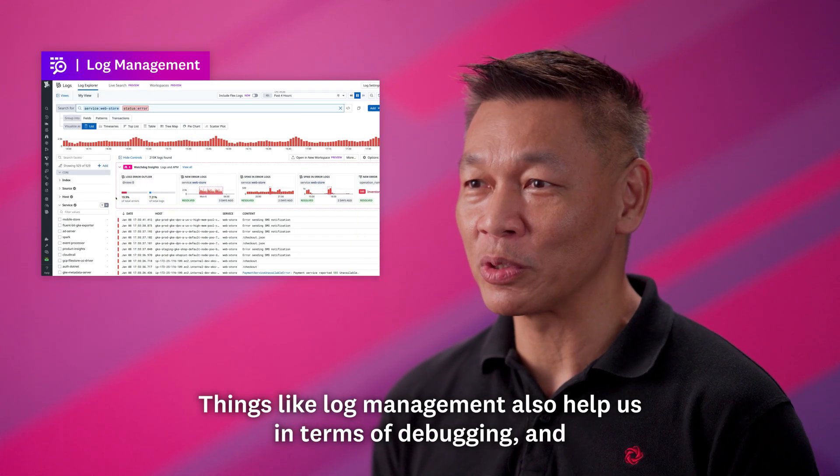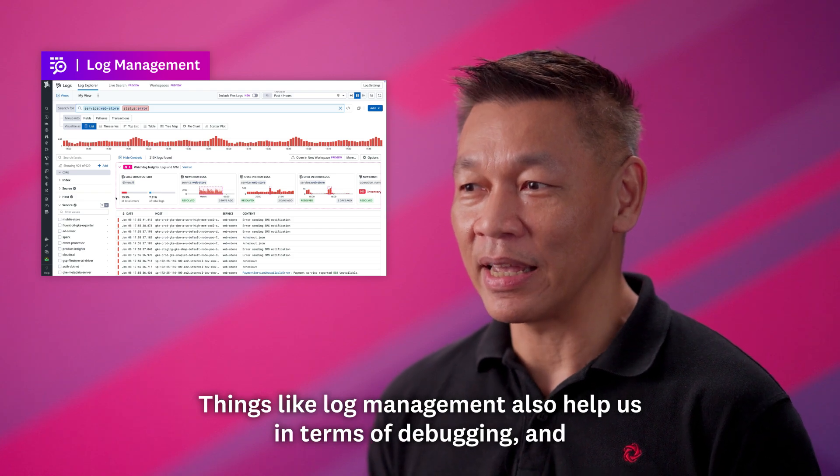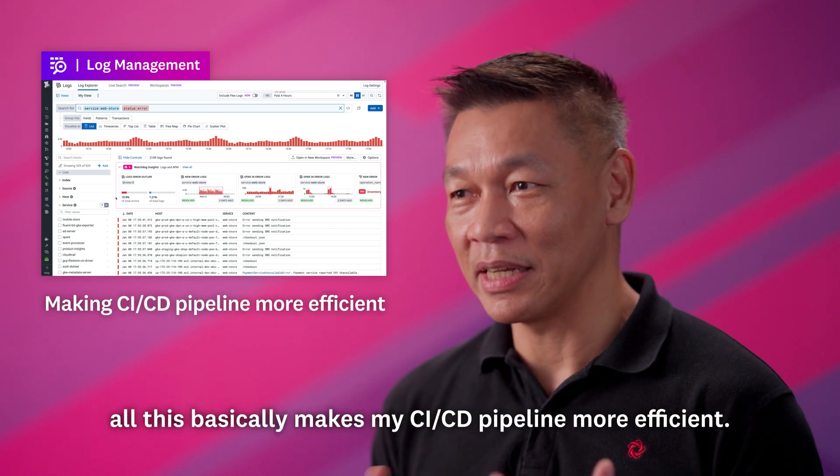Log management also helps us in terms of debugging, and all this basically makes our CI/CD pipeline more efficient.